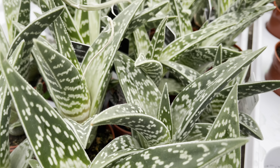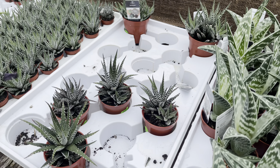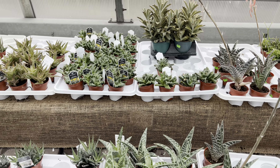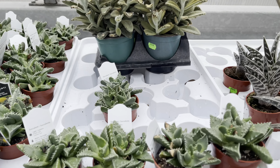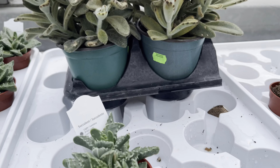Look at these azaleas. The red flower is just a nice pop of color, and the little bunches are so nice and big. These are $40, and they're also braided.